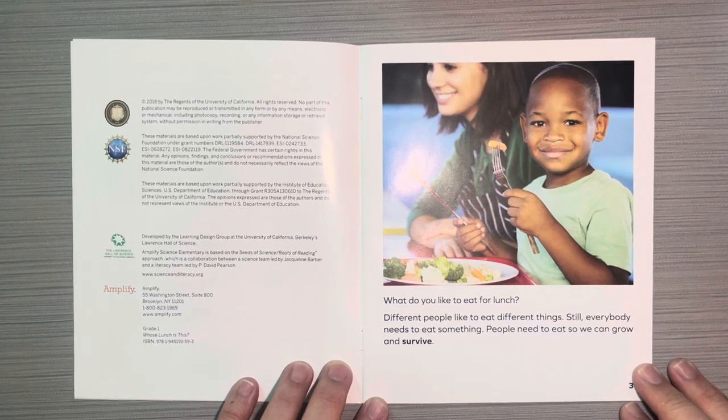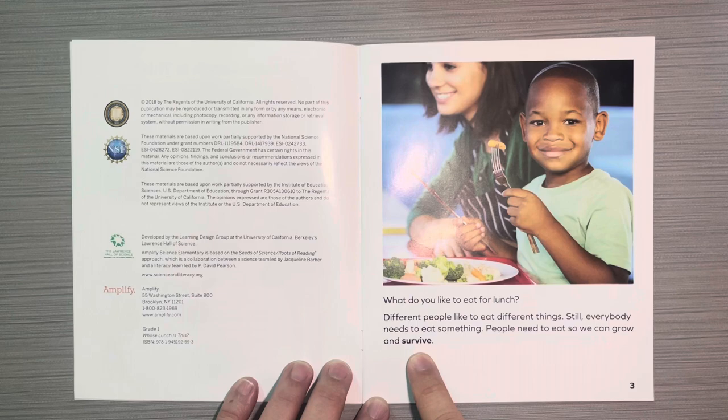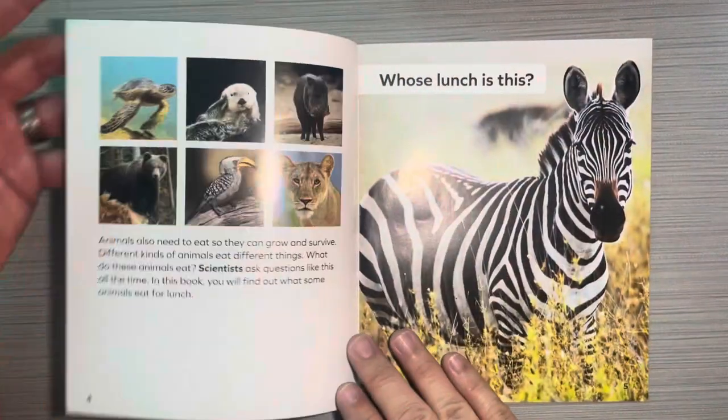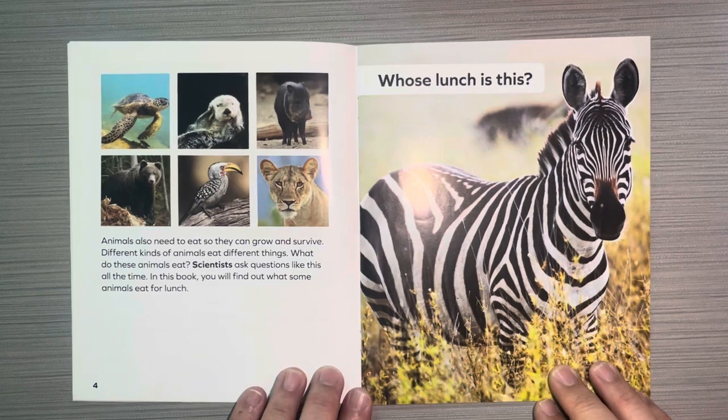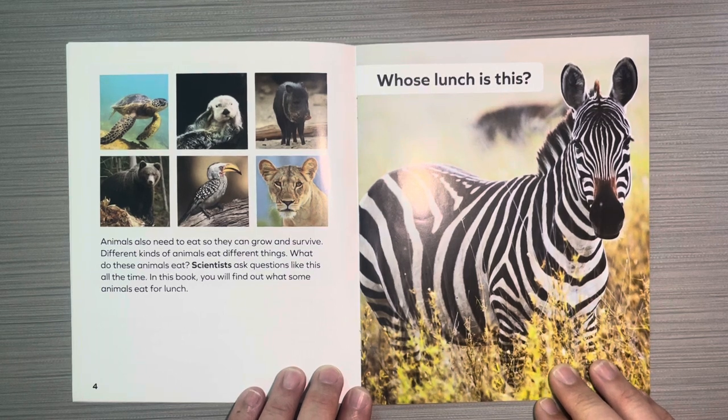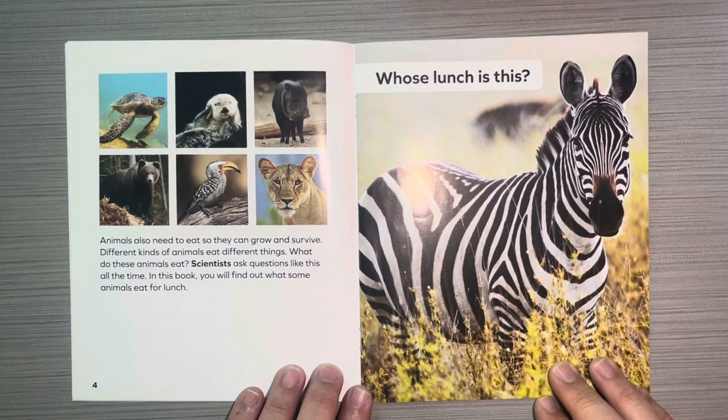What do you like to eat for lunch? Different people like to eat different things. Still, everybody needs to eat something. People need to eat so we can grow and survive — and the word survive is in bold. Animals also need to eat so they can grow and survive. Different kinds of animals eat different things. Scientists ask questions like this all the time. In this book, you will find out what some animals eat for lunch.